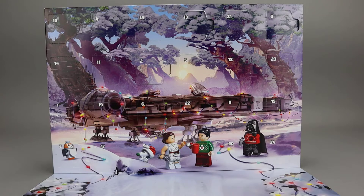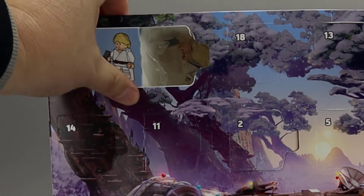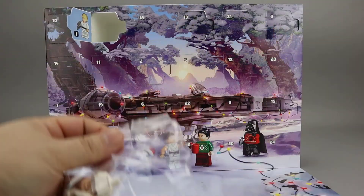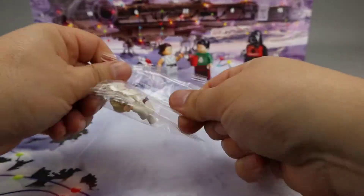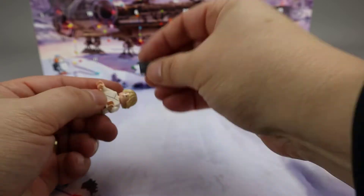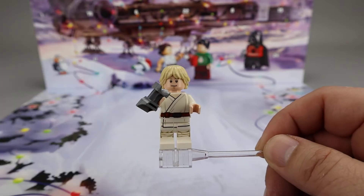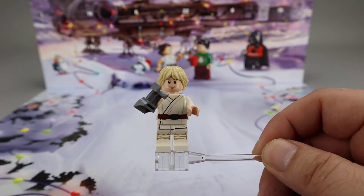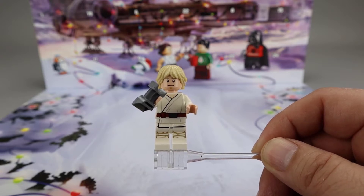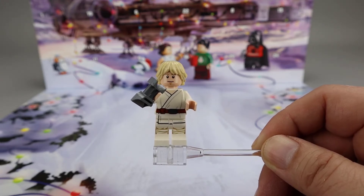Starting off with Star Wars, here we have Day 4 — it's once again in the top row. It looks like it's Luke Skywalker. Here we have Luke Skywalker with his binoculars. Definitely looks like a Star Wars Episode 4, A New Hope version of Luke, which would fit really well with the fact that they have the Lars home as the previous model.